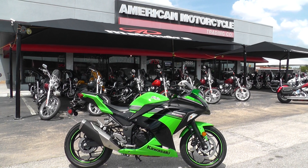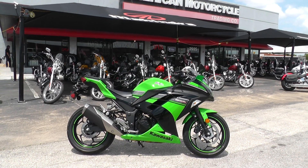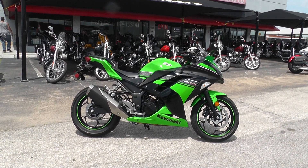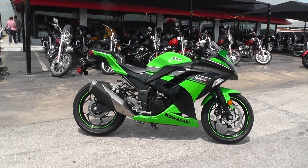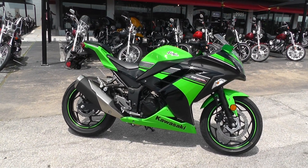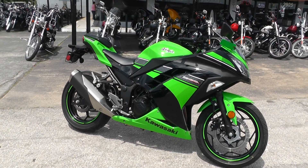Hello folks, Gino here with American Motorcycle Trading Company in Arlington, Texas with a 2013 Kawasaki EX 300 Ninja. This bike replaced the 250 — it's got a lot of upgrades from the 250. It's a really nice little machine.